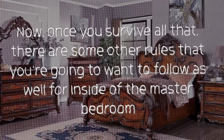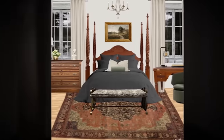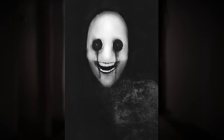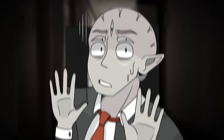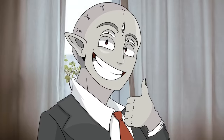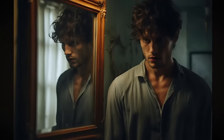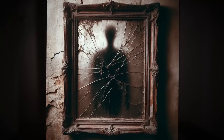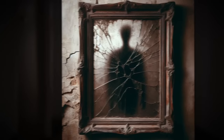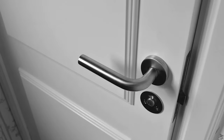Once you survive that, there are some other rules to follow inside the master bedroom. Do not get on the bed because whatever it is lives underneath it and doesn't like when you get on it. Always leave the curtains open so there's light shining in. And do not look at your own reflection in the mirror inside the master bedroom, because whatever is inside the mirror looking back is not you. Once it retreats under the bed, you can leave and go back out to explore the level.